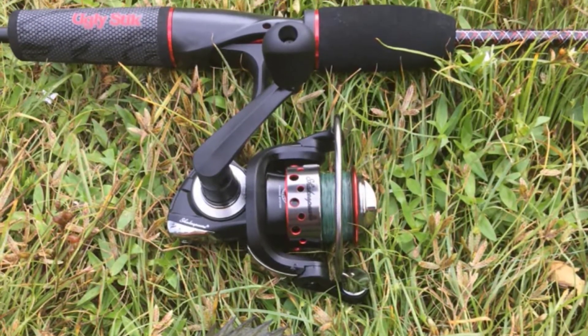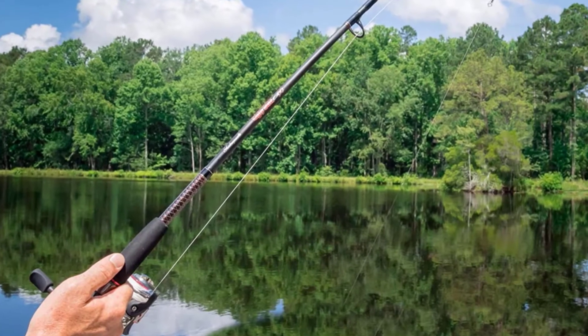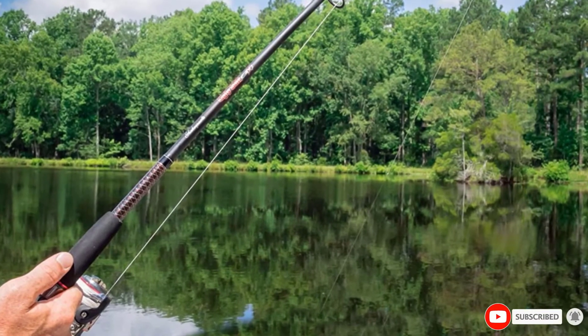It gets the job done, it's lightweight, and it's nice and comfortable for long trips. If you're traveling to a smaller pond or lake in your local area, the Shakespeare Ugly Stick Rod and Reel Combo is the right choice.